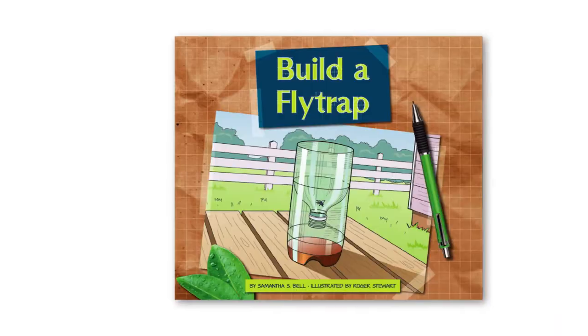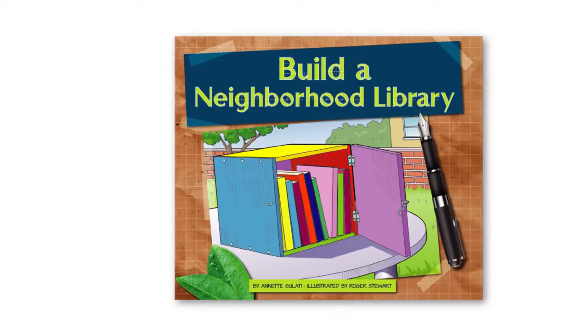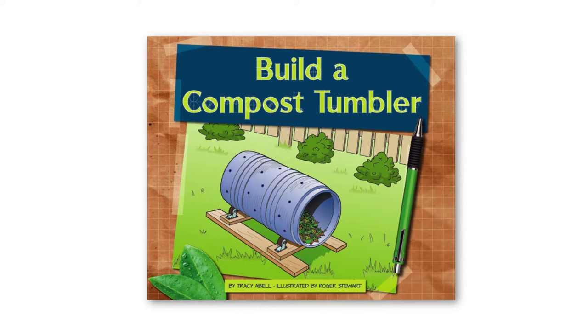Readers will work their way through the steps to build a weather station, a flytrap, a birdhouse, a neighborhood library, and other age-appropriate projects, all while learning the benefits each project provides.